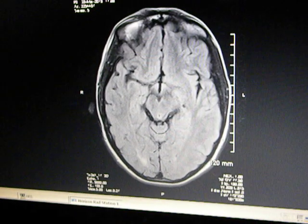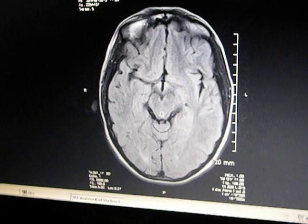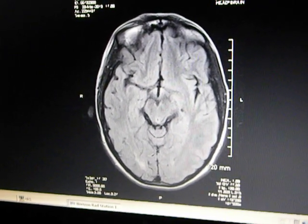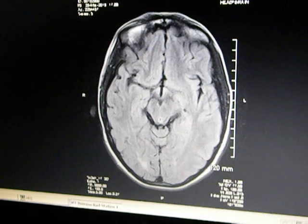Today is March 28th, 2013, and today was Bria's newest MRI, so we wanted to share the results.